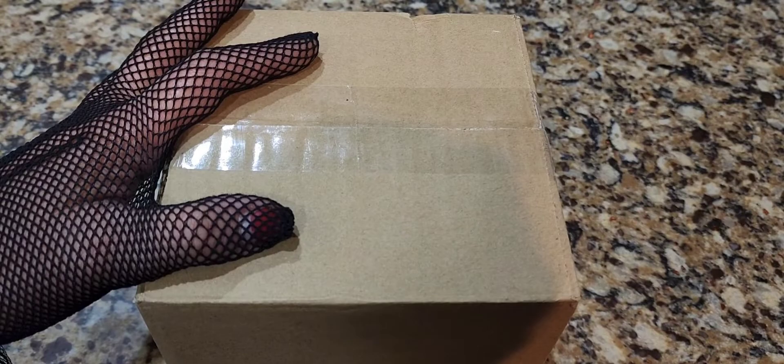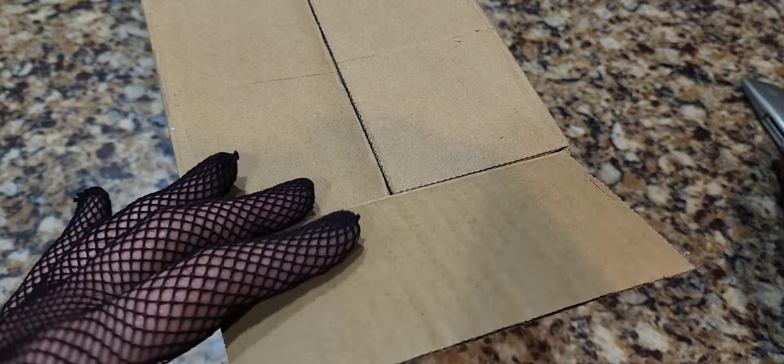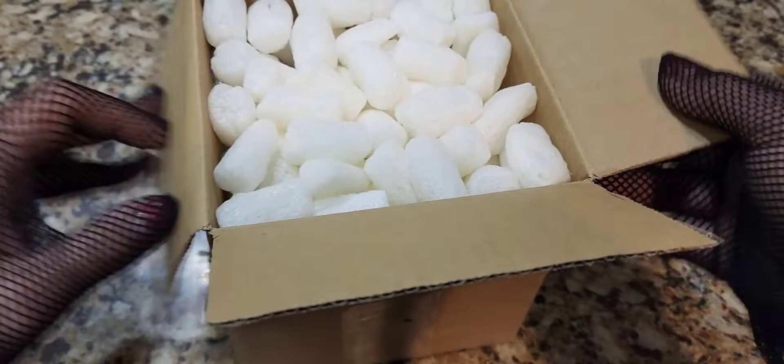Hey guys, it's another antique eBay unboxing — probably an antique perfume bottle, because I love antique glass perfume bottles. I pretty much try to collect ones from the Victorian era, but I'll also settle for the Art Deco era. Anything after the 30s I'm not interested in — 30s and below, but the older the better.